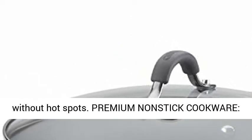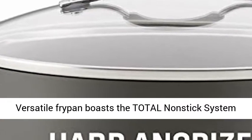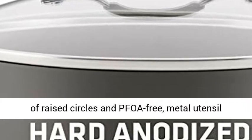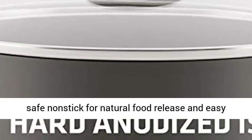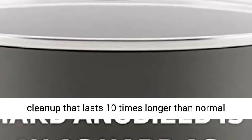Premium Non-Stick Cookware: this versatile fry pan boasts the total non-stick system of raised circles and PFOA-free, metal utensil-safe non-stick for natural food release and easy cleanup that lasts 10 times longer than normal non-sticks.